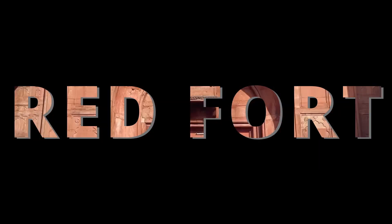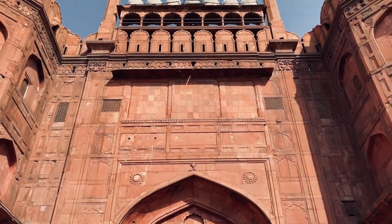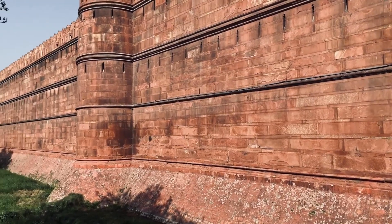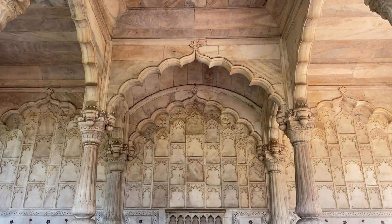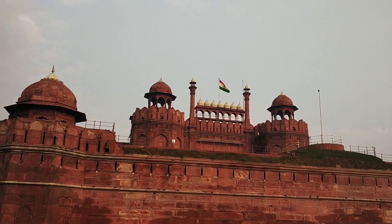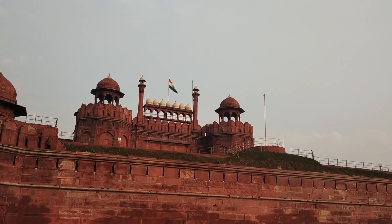Red Fort, located in Old Delhi, is an iconic historical monument that served as the residence of the Mughal emperors for over 200 years. Commissioned by Emperor Shah Jahan in the 17th century, the fort complex was completed in 1648 and served as the political center of the Mughal Empire until its decline in the mid-19th century.